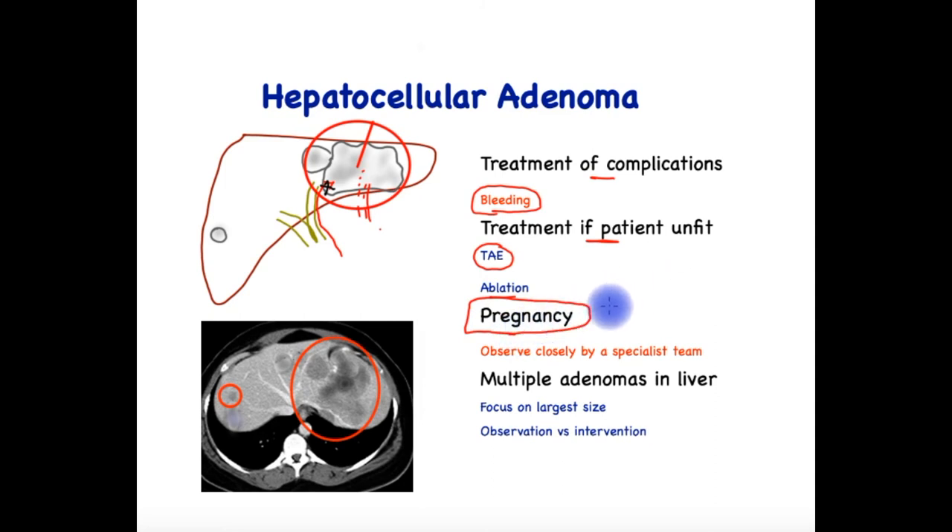What about pregnancy? Although pregnancy is not contraindicated in women known to have HCAs, these patients must be observed very closely by their obstetric team and hepatology/liver surgery team, because the benign lesions are subject to very high levels of estrogen. In some cases, that may cause a sudden growth spurt, risking the complications of bleeding and malignant transformation.